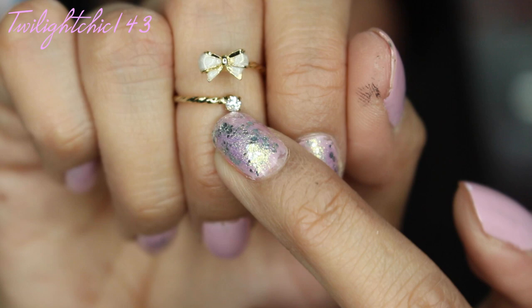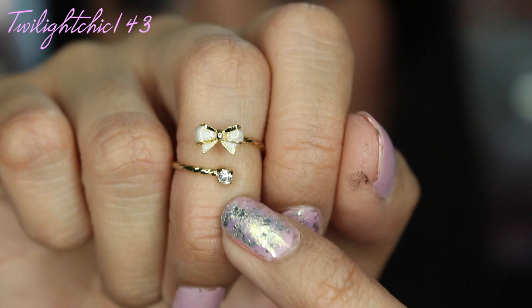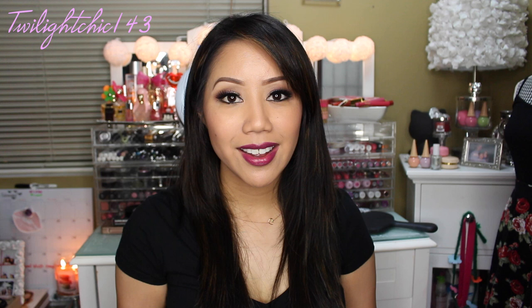The last piece I wanted to share from ShopLately is one of the midi rings. Here's what it looks like up close — it's a cream with gold tone bow ring, and it has a little jewel right at the bottom. I like it because it kind of wraps all the way around, and it's a little different from the other midi rings I've seen.